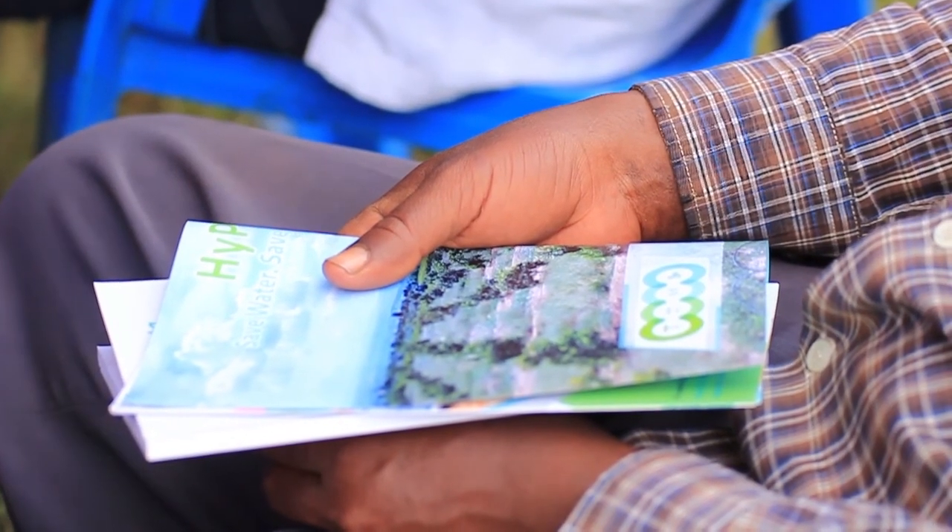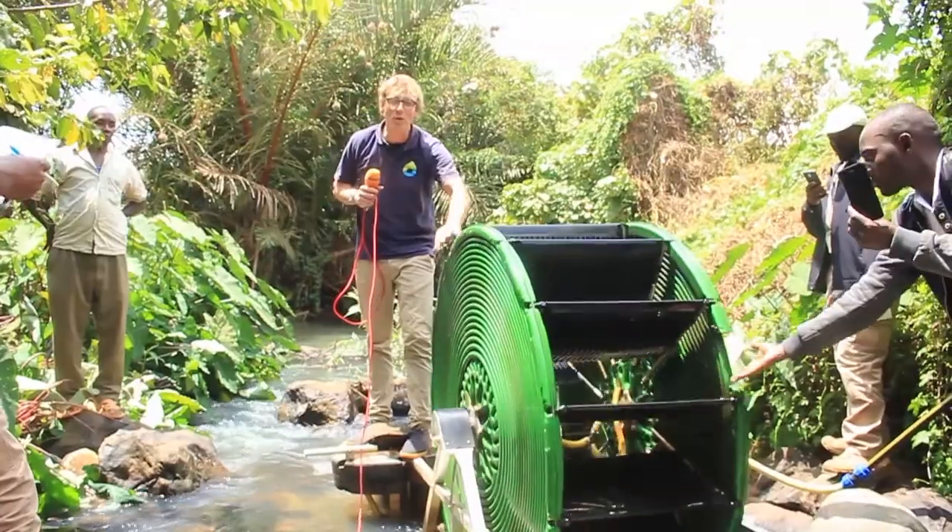They came together through their master's studies and asked themselves what they could do to create impact in this world. They came across the concept of a spiral pump — it's called the Barsha pump.